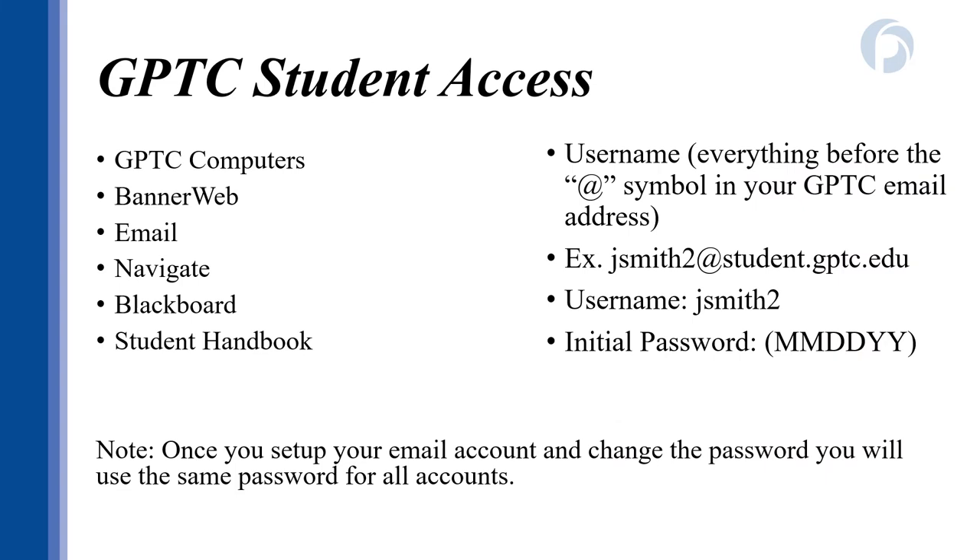At GPTC, academics and technology go hand in hand. Every student who has been accepted and registered for classes has a GPTC account assigned to them — this information came via email with your acceptance to the college, or may have come in a postcard in the mail. GPTC uses a single sign-on where one username and password grants you access to all of your accounts. It is important that you are logging into your GPTC email and other accounts regularly. Your official student records are located in Bannerweb, where you can see your course schedule, view final grades at the end of term, access your personal information, and other resources.